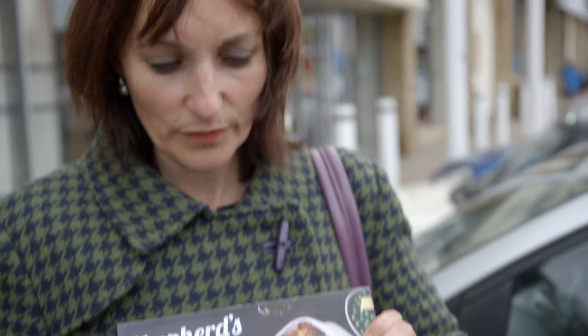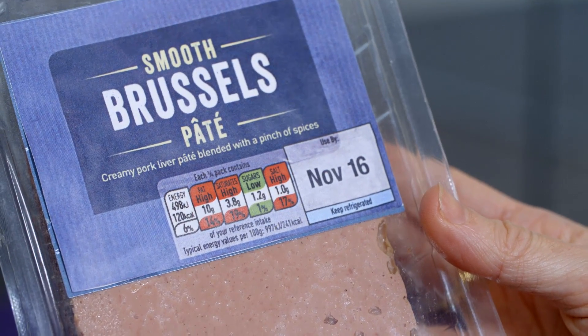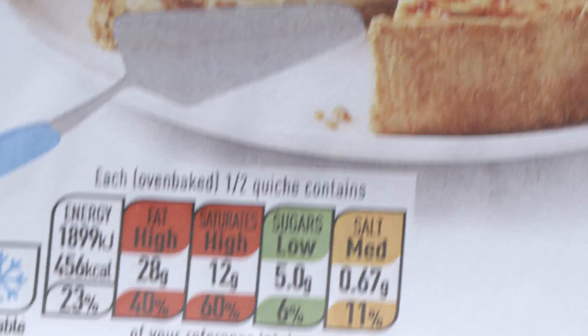High in saturated fats and high in salt. They've got sugars here in green — I thought that would have been in the red sort of bracket. For me, that would be a turn-off and I wouldn't pick it up. Colour-coded labelling is a nutrition label you see on front of pack. It highlights four nutrients: fat, saturated fat, sugars and salt.